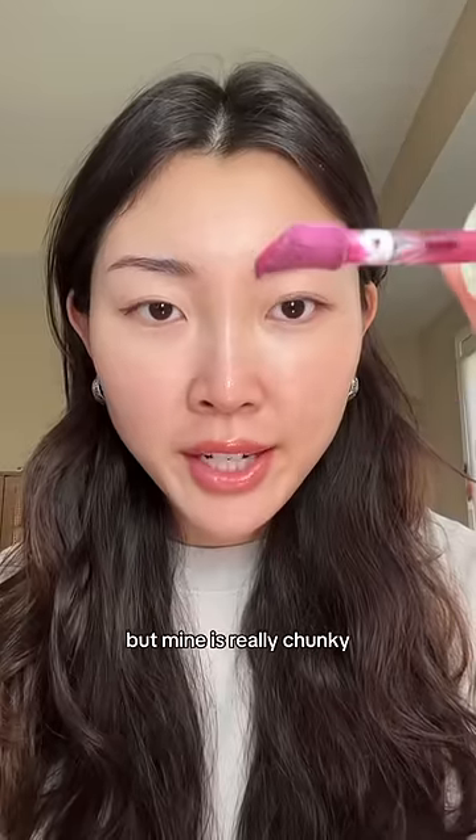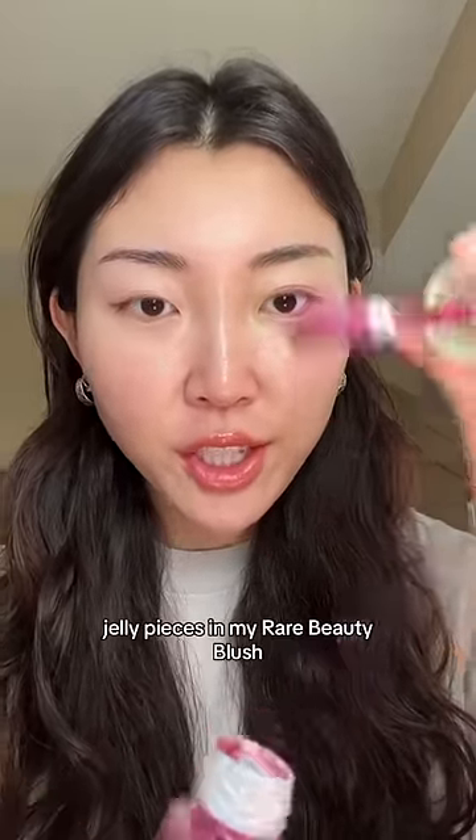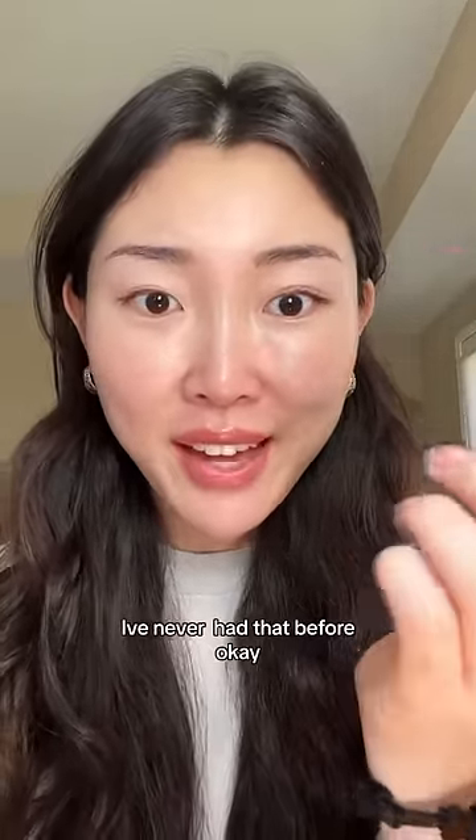I don't know why, but mine is really chunky — there's like chunks of jelly pieces in my Berry Beauty blush. I've never had that before.